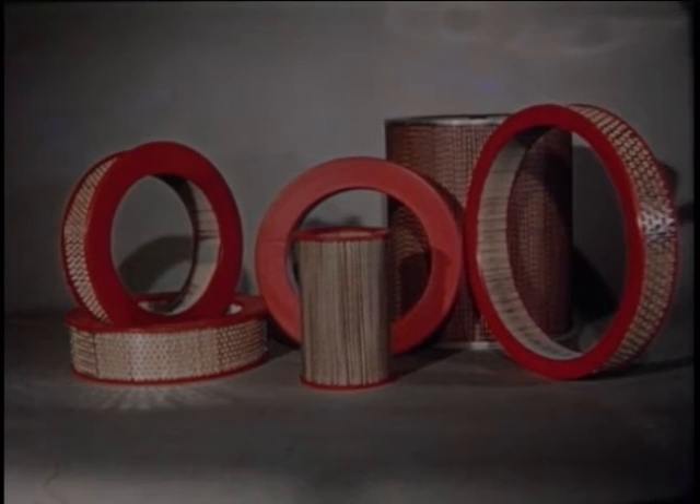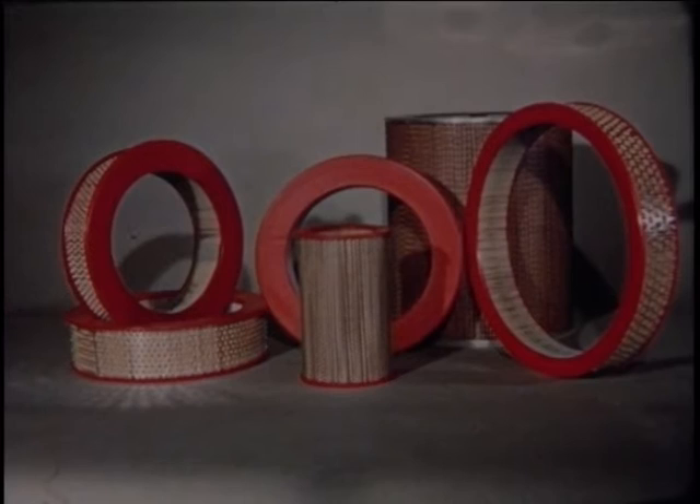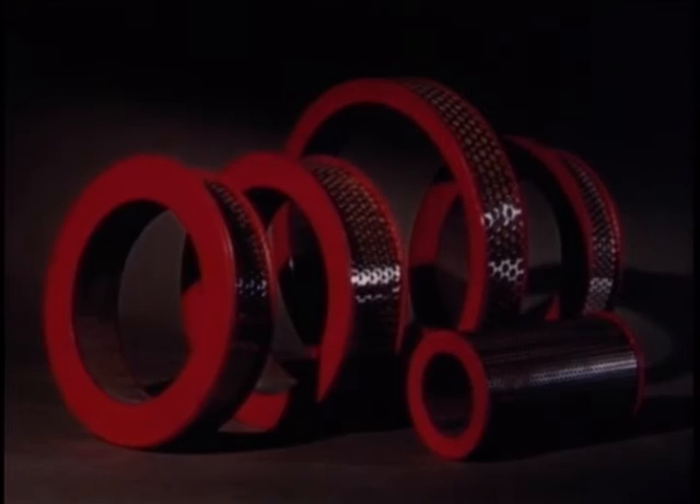Now, dry type air filters — these represent one of the most significant filtration advances in recent years. Virtually all new cars and many industrial machines are now equipped with these highly efficient filters. The filtrant developed and used by Wicks is Polymite: a flame-resistant filtering medium carefully engineered to take out the finest dust particles while preserving unimpeded high air flow. Wicks Polymite is the finest dry type air filter available — actually 99-plus percent efficient.